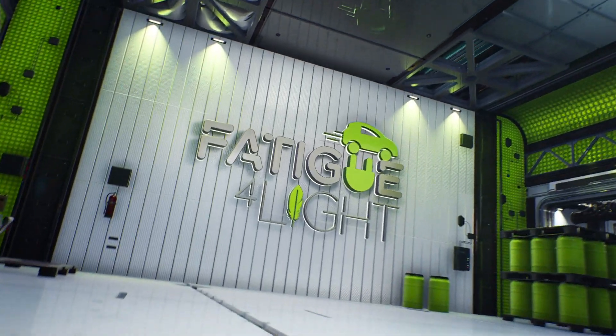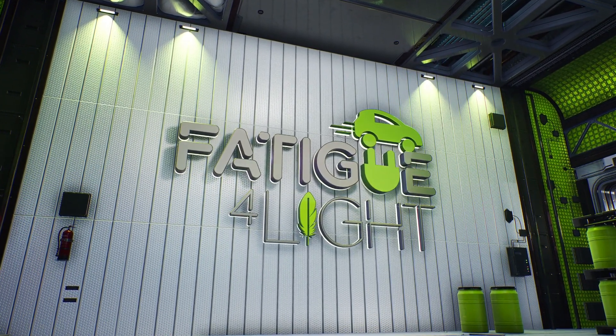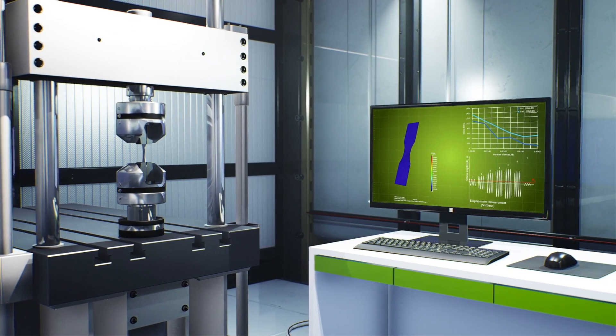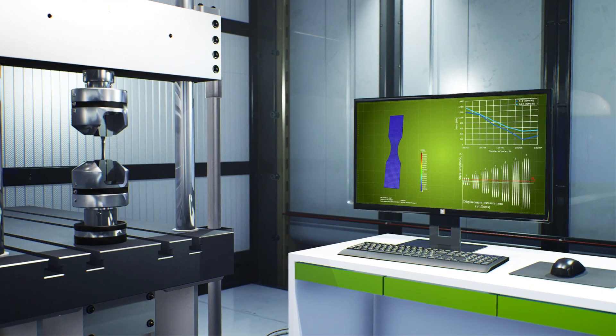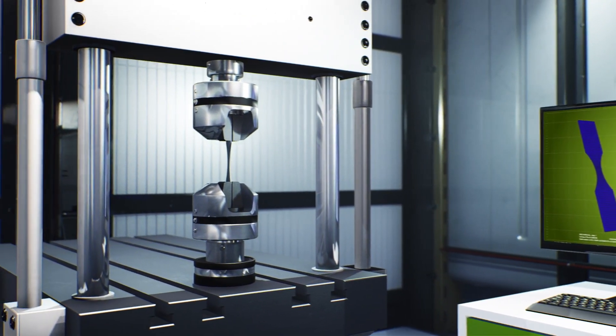To solve these challenges, the Fatigue for Light project develops innovative computer modelling tests and experimental methodologies to select the optimal materials for lighter vehicle chassis and reduce the testing time for new materials.